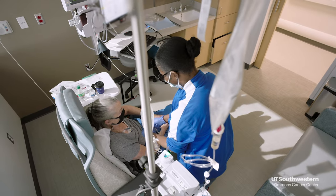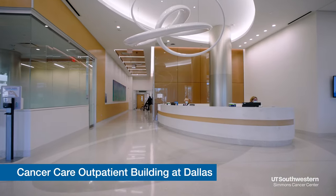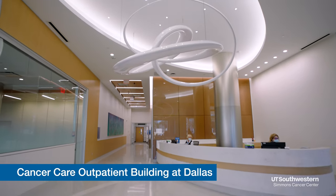All infusion nurses who give chemotherapy are highly trained and certified. All sites are open Monday through Friday, and the infusion clinic in the Cancer Care Outpatient Building provides weekend services.